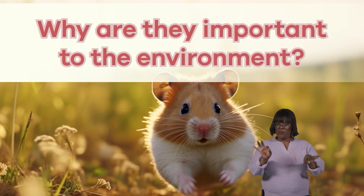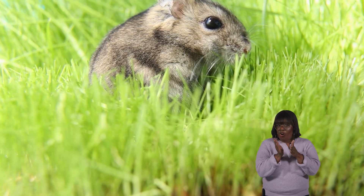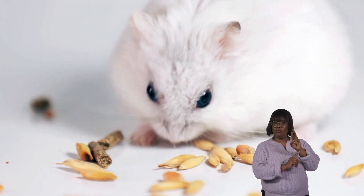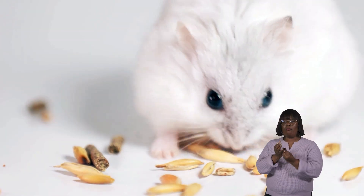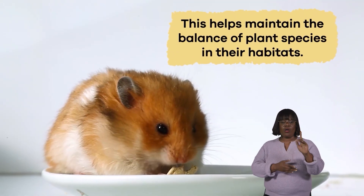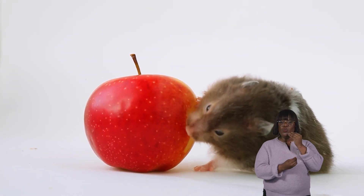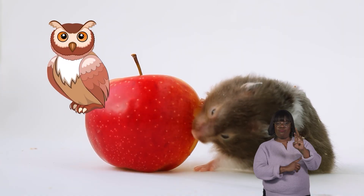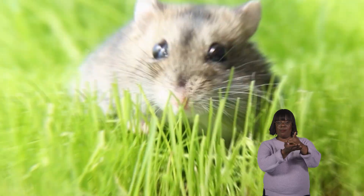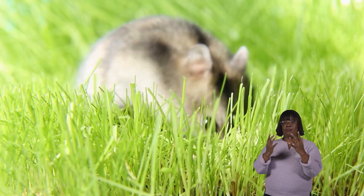Why are hamsters important to the environment? Hamsters may be small, but they play a significant role in their ecosystems. As seed-eating rodents, they help control plant populations by dispersing seeds throughout their droppings, which helps maintain the balance of plant species in their habitats. Of course, they are also part of the food chain, serving as prey for predators like owls, foxes, and snakes, contributing to the biodiversity of their ecosystems.